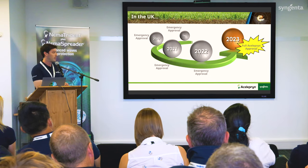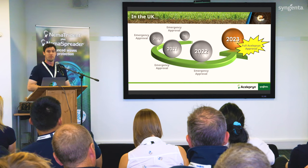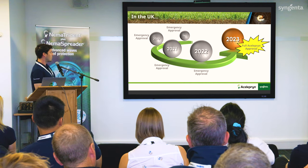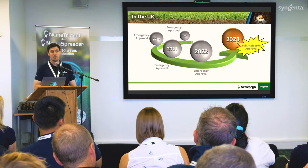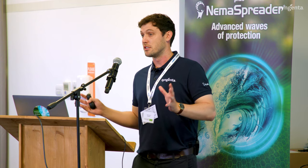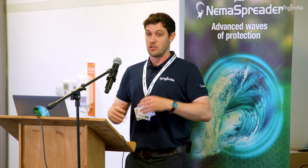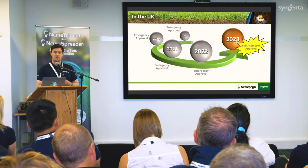We actually received our first emergency approval for aceleprin in 2018, the same year we submitted to CRD for full registration. Since then, we've had an emergency approval every year — 2018, 2019, 2020, 2021, 2022 — and now we're here at the full aceleprin approval. I'd like to say a huge thank you to everyone involved in the emergency approvals. They really show a true need to control pests with chemistry and are a real opportunity for the industry to demonstrate that this pest is economically and culturally important.